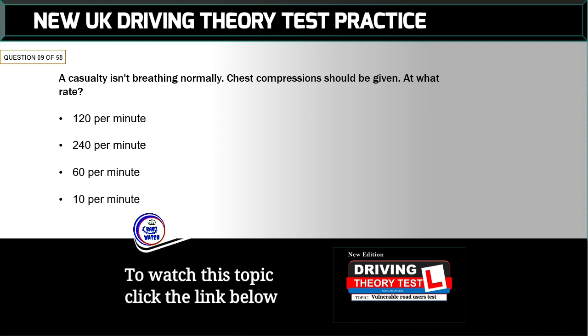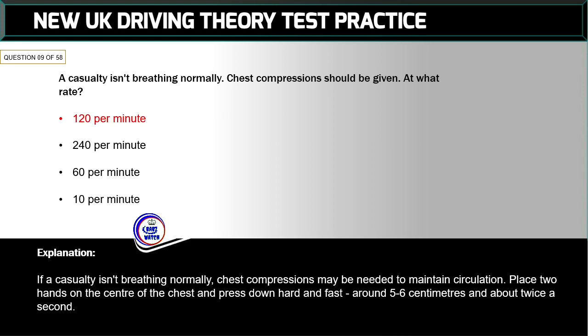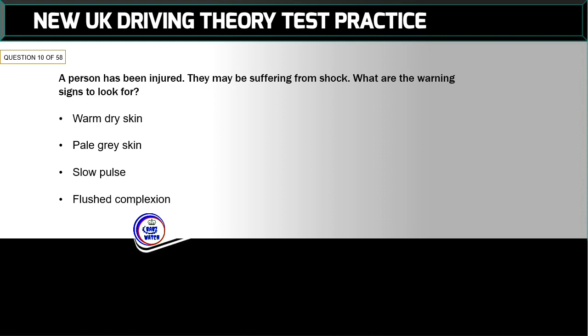Question 9 of 58: A casualty isn't breathing normally. Chest compressions should be given at what rate? The correct answer is: 120 per minute. If a casualty isn't breathing normally, chest compressions may be needed to maintain circulation. Place two hands on the centre of the chest and press down hard and fast — around five to six centimetres — in about twice a second.